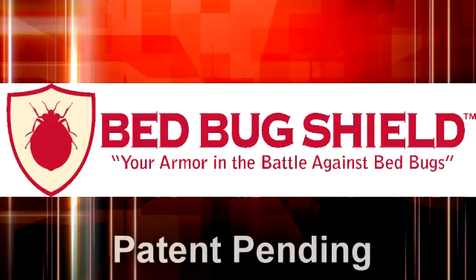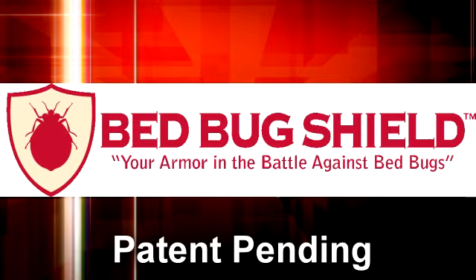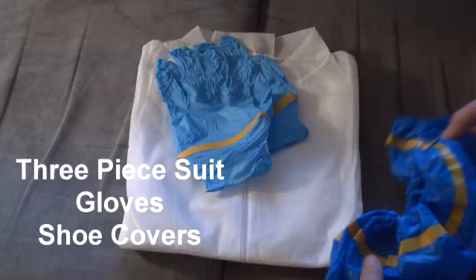Professionals know how hard it is to get rid of bed bug infestations, and professionals don't want to take their work home with them. Bed Bug Shield is the answer to protecting your assets, your family, and your home.